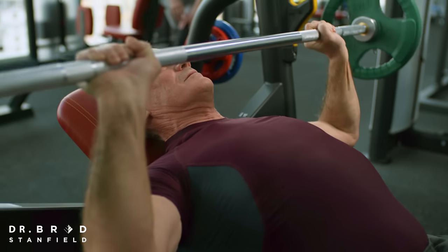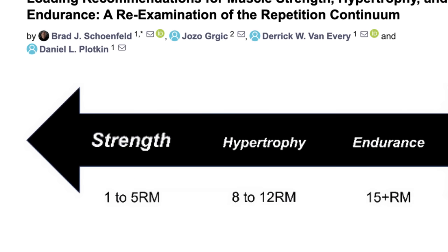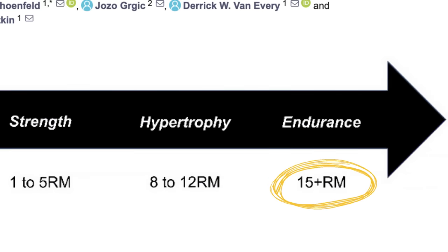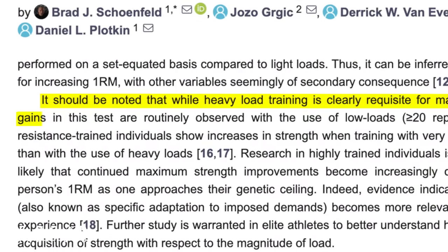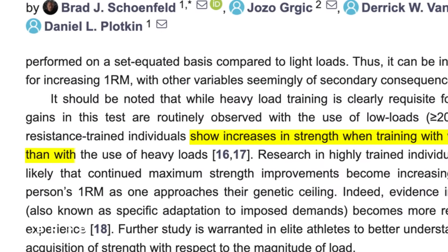Depending on your goals, your exercise protocol may vary significantly. We used to prescribe exercise recommendations based on the so-called repetition continuum: to maximize strength, between one and five repetitions; for muscle growth and hypertrophy, eight to twelve repetitions; and for endurance, fifteen repetitions and above. There is agreement that one to five repetitions per set is optimal for muscle strength. However, significant strength gains are routinely observed with low loads — you can still get strength benefits with more repetitions per set, just not as much as with heavier loads.